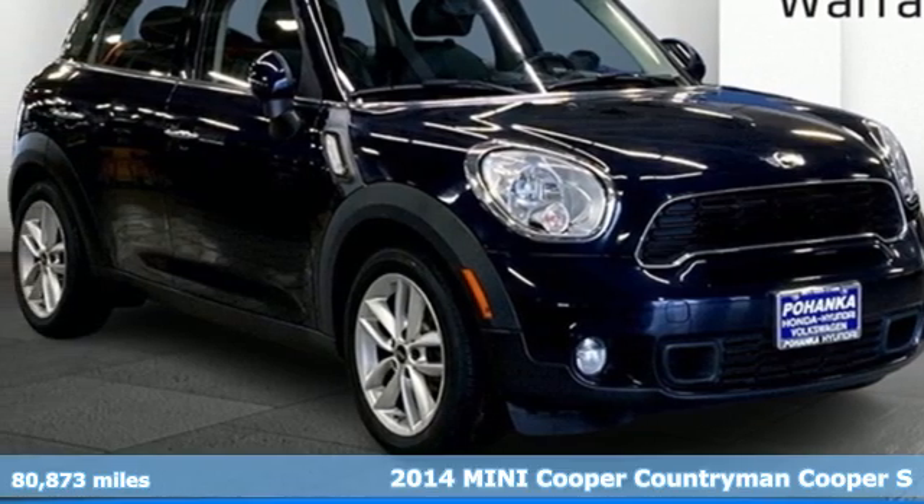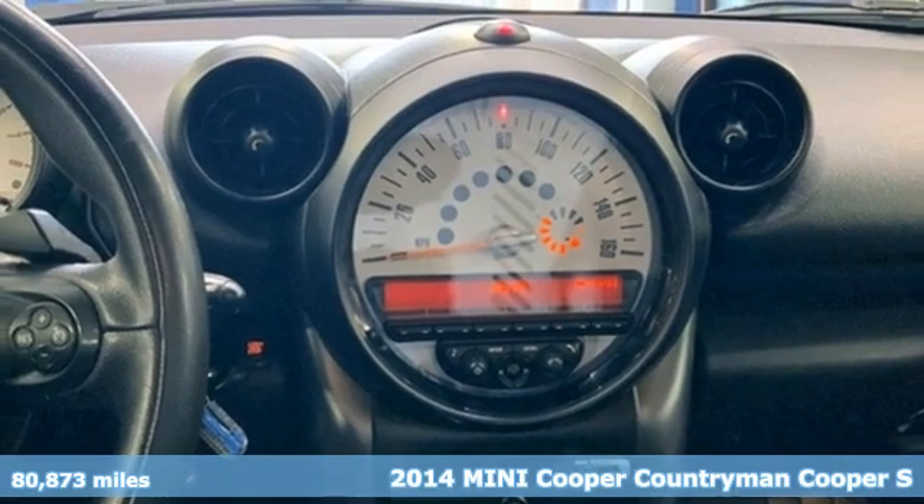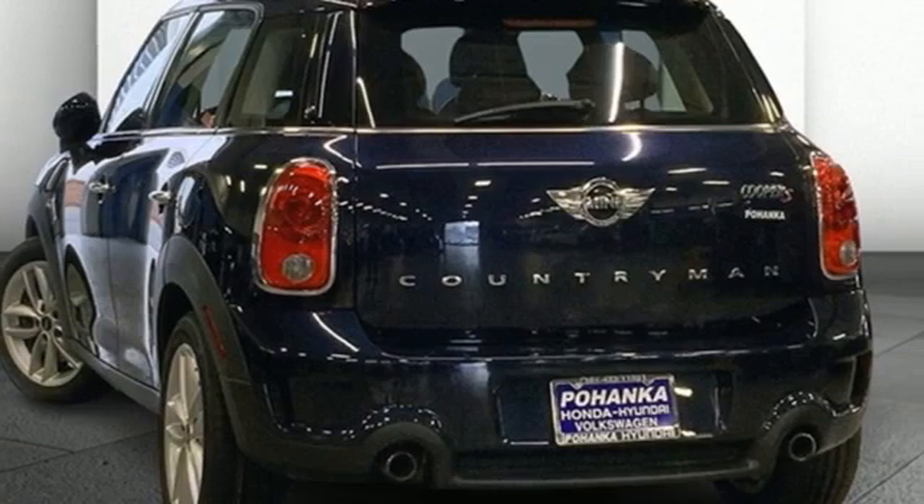Here's a 2014 Mini Cooper Countryman. While others trudge along, you'll be zigging and zagging with glee in this Countryman. And with features like these, every drive's a pleasure.